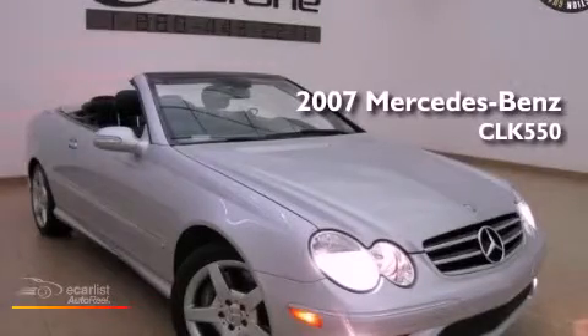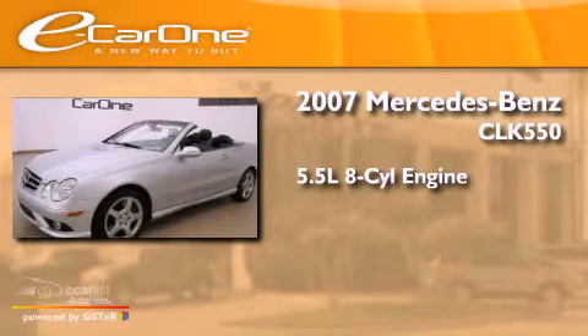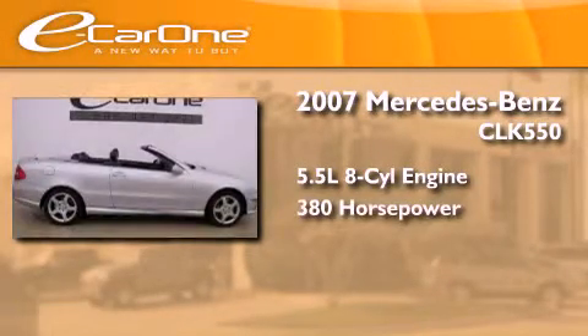This is a 2007 Mercedes-Benz CLK 550. It features a 5.5-liter 8-cylinder engine and an automatic transmission.